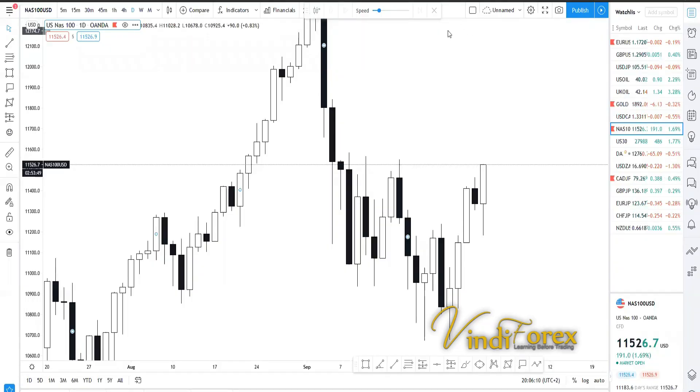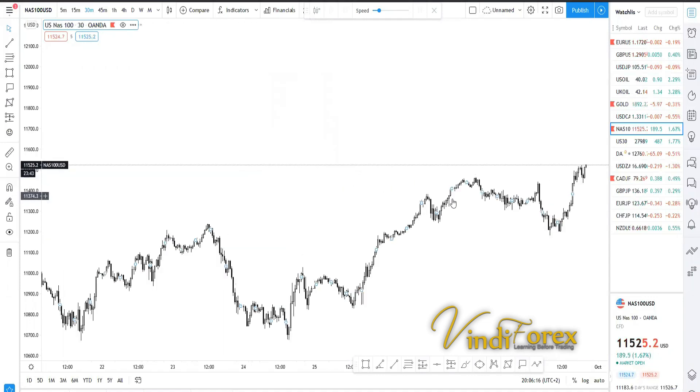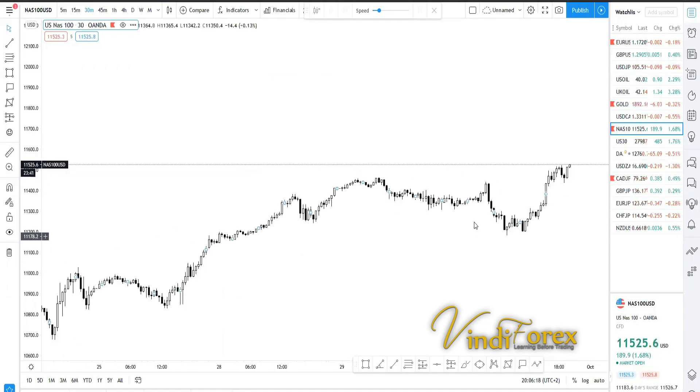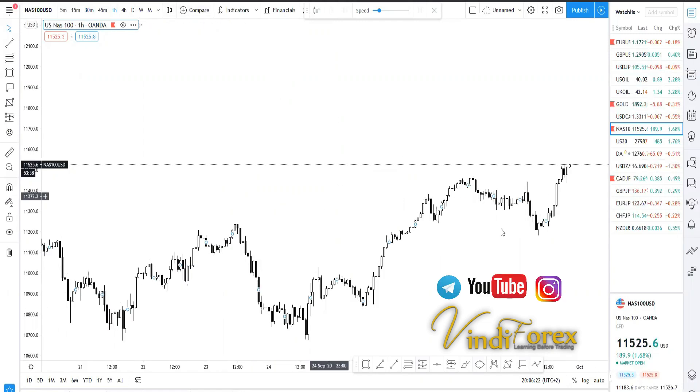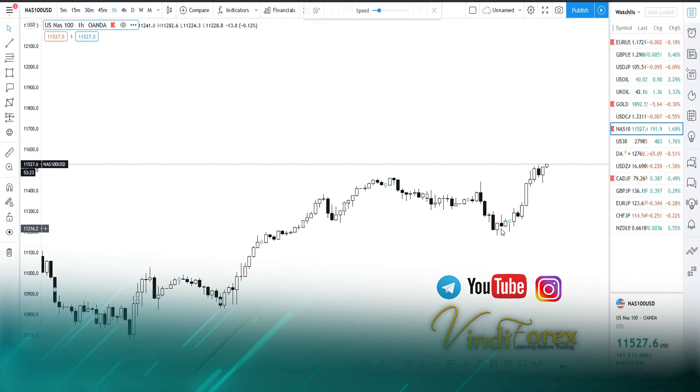The question I got during the free class today was whether people should sell this particular instrument. I'm not sure if people are still fixated on selling it. My motto is 'trade what you see,' because if you're obsessed with buying when the market changes direction and starts moving in a downtrend, you're going to miss trades.